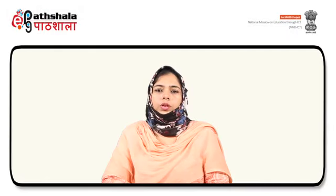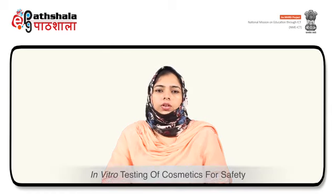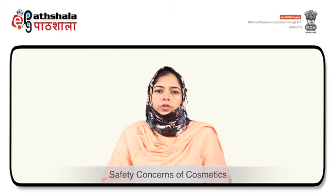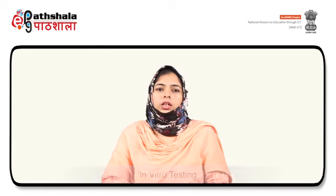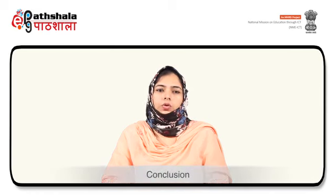Hello students, welcome to EPG Paatshala. I am Dr. Rabia Parveen from Jamia Hamdar. Today we will discuss in vitro testing of cosmetics for safety. In this we will discuss about the safety concerns of cosmetics, safety evaluation of a cosmetic product, their in vitro testing, chemical test for cosmetics, microbiological test for cosmetics and then conclusion.